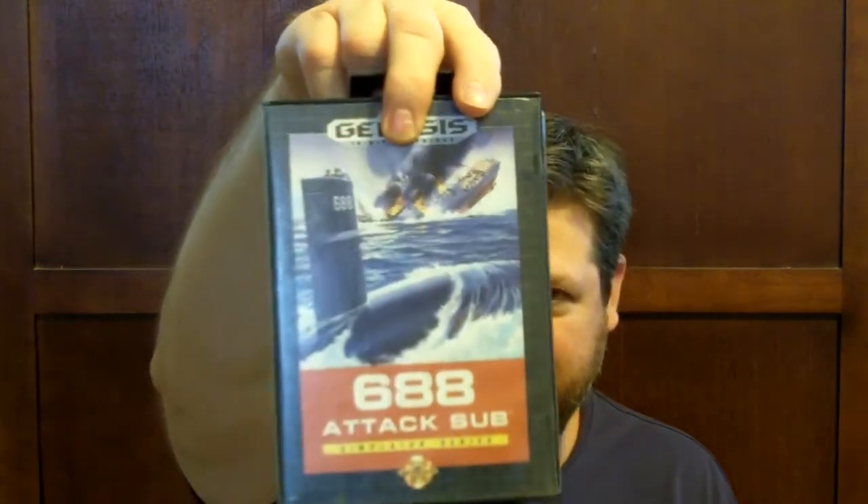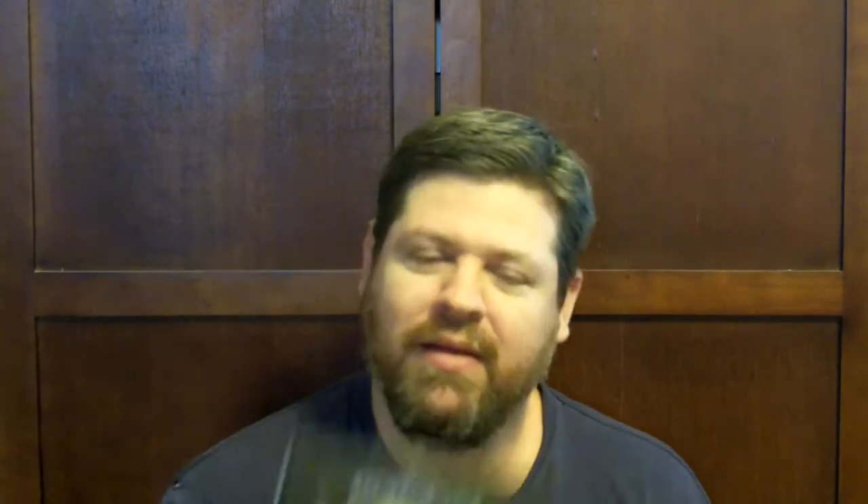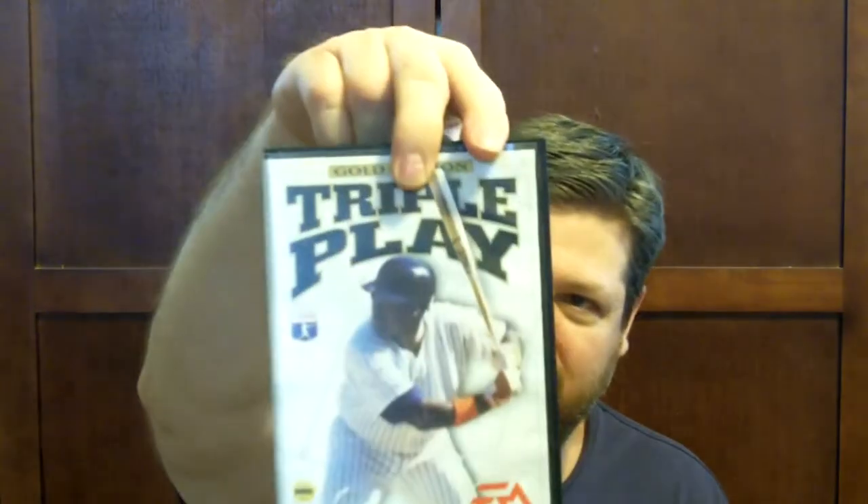688 Attack Sub. Tecmo Super Bowl — I hope it's as fun as the Tecmo Bowl series on NES, because I remember playing those and they were really fun. Tecmo Super Bowl II. California Games. And a sports title — Triple Play Gold Edition.